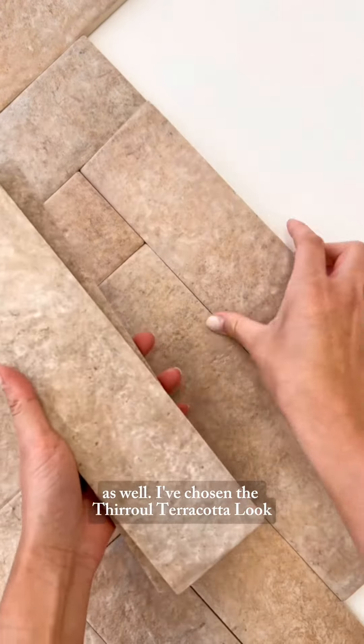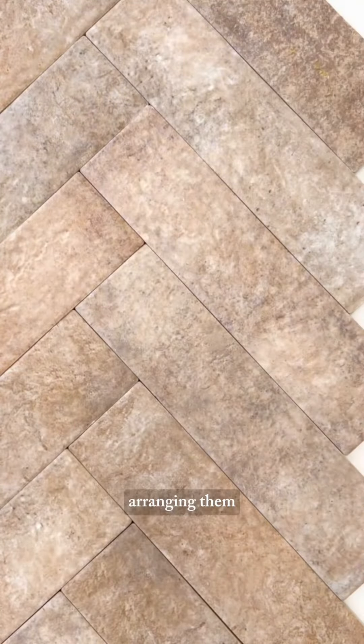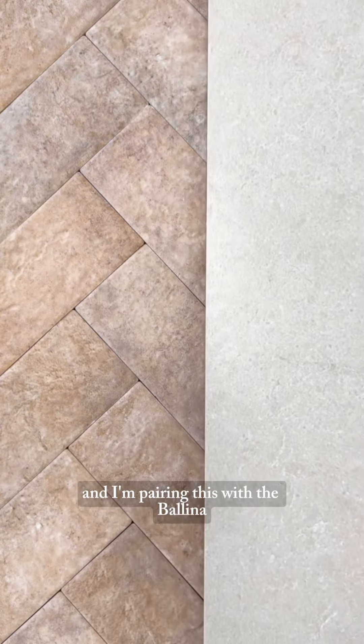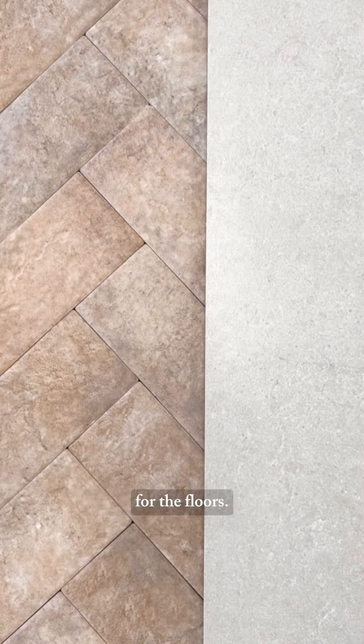I've chosen the thorough terracotta look matte subway tile for the walls, arranging them in a herringbone pattern to add interest to the space, and I'm pairing this with the Balina white limestone look tile for the floors.